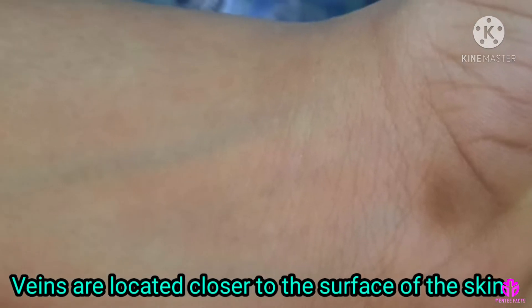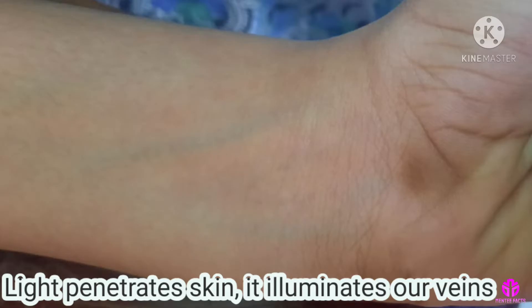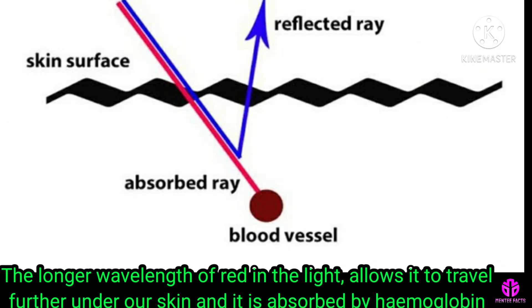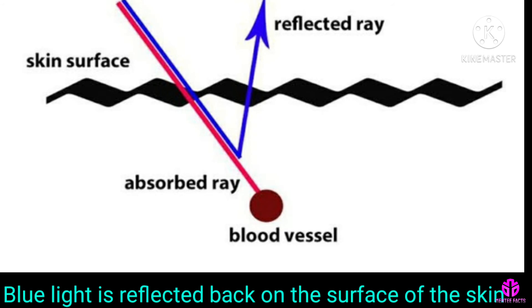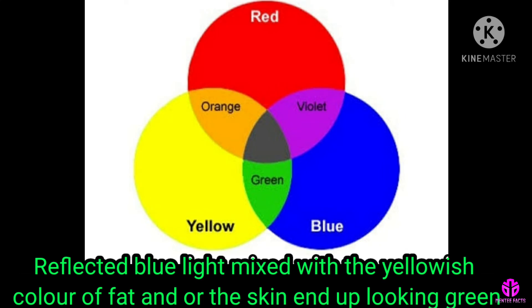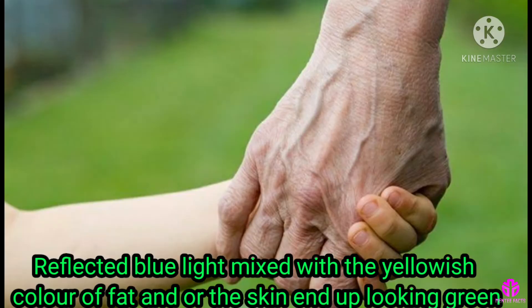Veins are located closer to the surface of the skin. When light penetrates skin, it illuminates our veins. The longer wavelength of red light allows it to travel further under our skin, and it is absorbed by hemoglobin. The blue light is reflected back on the surface of the skin, which when mixed with the yellowish color of fat and the skin ends up looking green.